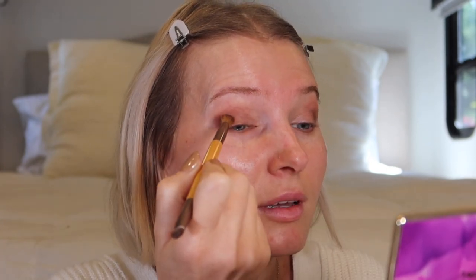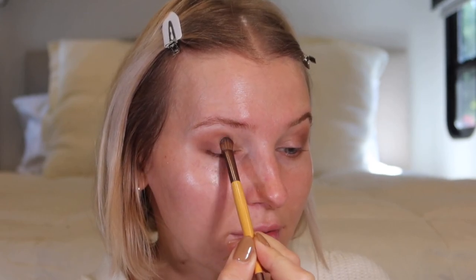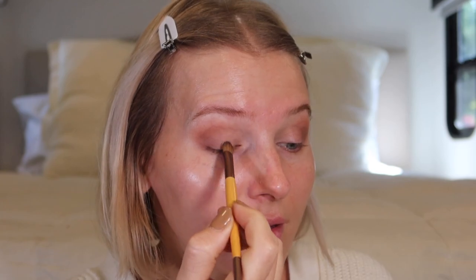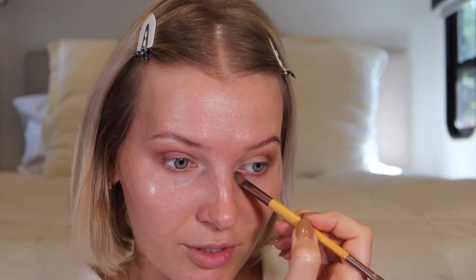That brush isn't the best for blending so I grab my other brush to blend out into the other shadows. Then I grab a flatter brush from Eco Tools and the shade Flower Child — a dusty pink — placing it from the middle to the inner corner. Then I go in with the Charmer shade into the inner corner to help brighten things up. Super easy, simple fall eyeshadow look — the Tartelette In Bloom palette and basic brushes is all you need.